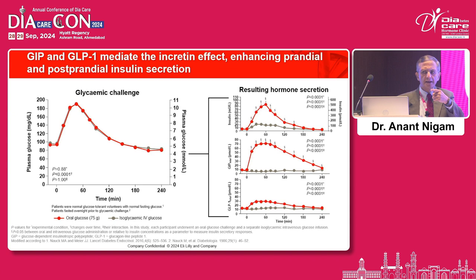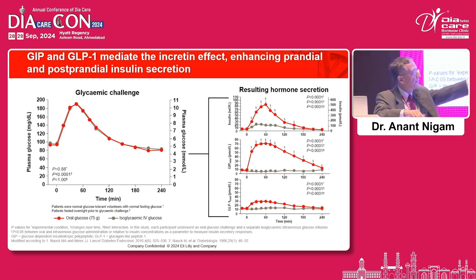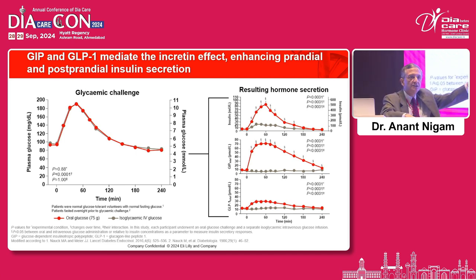The incretin defect has already been shown, but let me simplify a couple of things. On the left are healthy volunteers who receive a glucose load. The grey bars are IV glucose, the red is oral glucose. The lowest panel shows the incretin effect because of GLP-1, where the grey is flat and the incretin effect is seen in red. The middle panel shows GIP. Look at the difference between GLP-1 and GIP secretion — almost three or four times — and the resultant insulin secretion seen on the top.